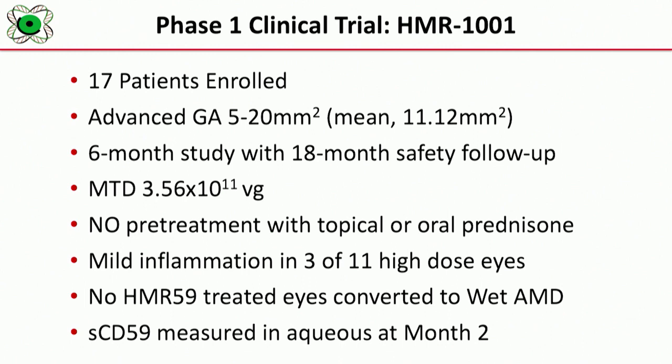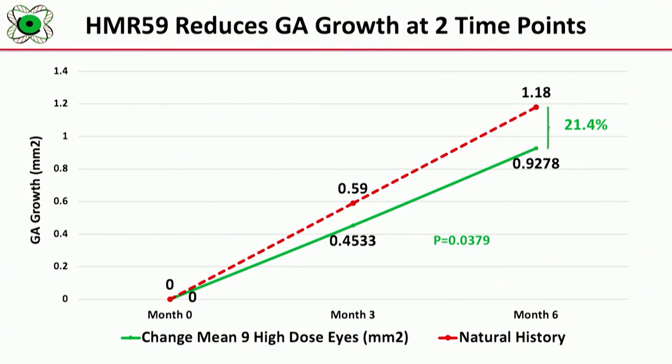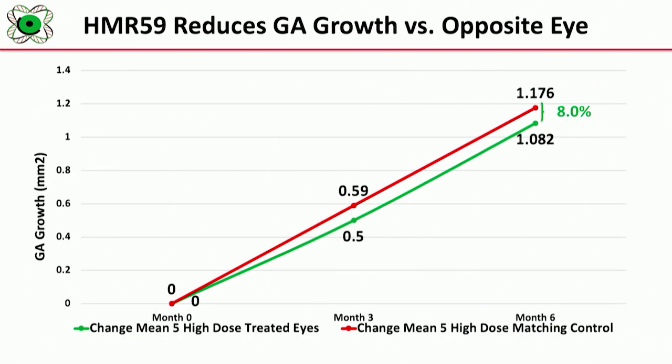No HMR59-treated eyes converted to wet macular degeneration, which is a very important finding. Mean change in visual acuity in these patients was basically stable from pre-treatment — most patients lost 1.3 lines on an ETDRS chart. Looking at GA growth compared to a natural history cohort, we had a 21% reduction in GA growth at six months in our high-dose patients. Comparing the treated eye with the opposite eye that would have been eligible for enrollment, we also see a trend towards reduction in GA growth.